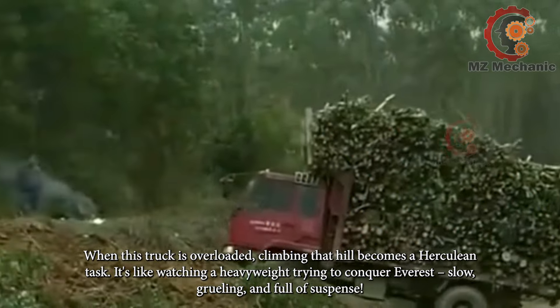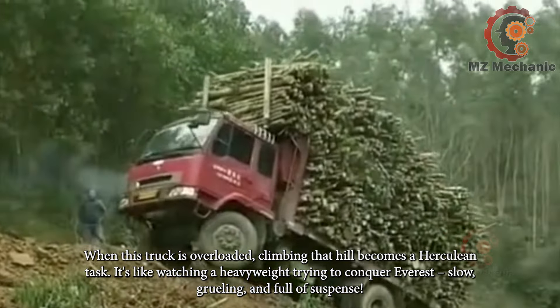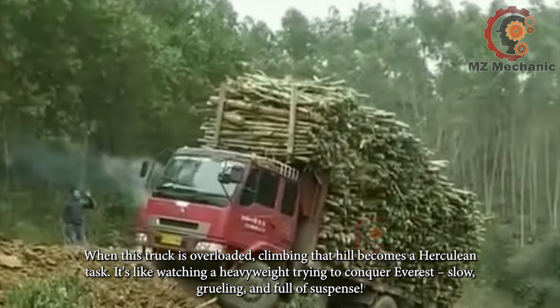When this truck is overloaded, climbing that hill becomes a Herculean task. It's like watching a heavyweight trying to conquer Everest — slow, grueling, and full of suspense.